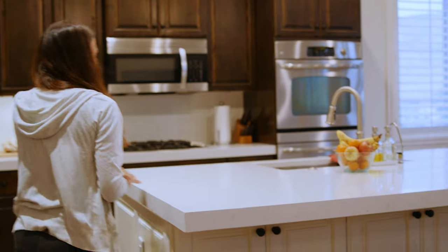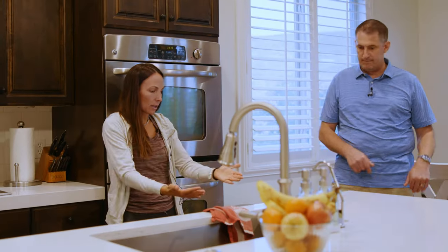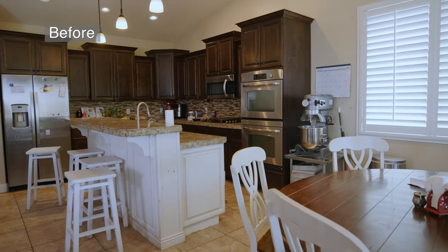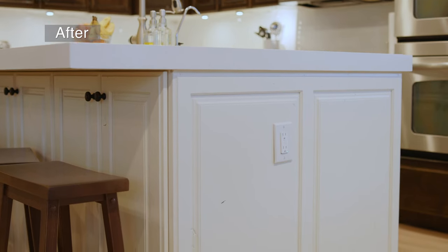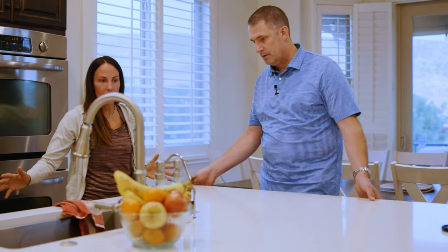Were these the original cabinets? Yeah, and you just painted them? They took them all off, took them out to a shop, painted them, and then matched the new one. Beautiful. With the option of starting all brand new compared to what we did — oh for sure, it's a lot of savings. Plumbing, electrical, dealing with the flooring and all that — it did save quite a bit. And time too, absolutely.